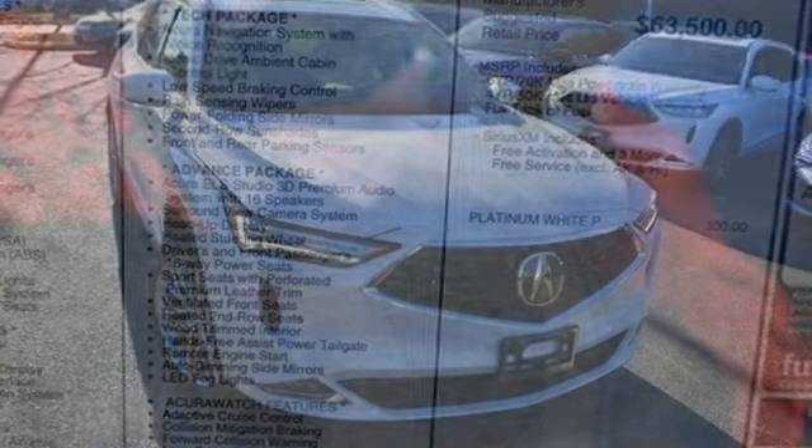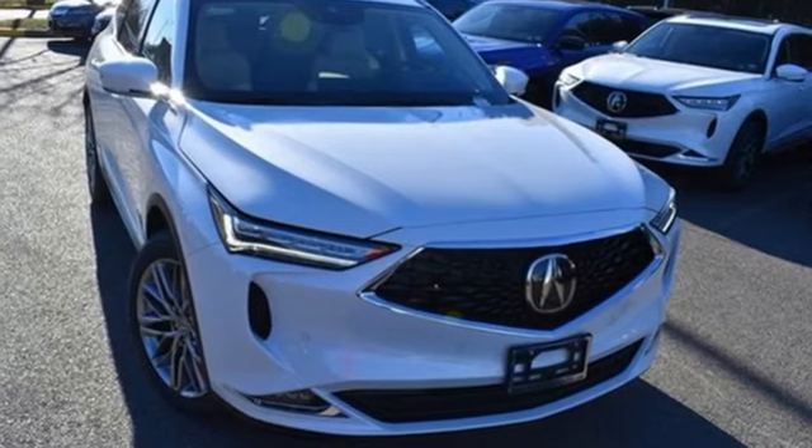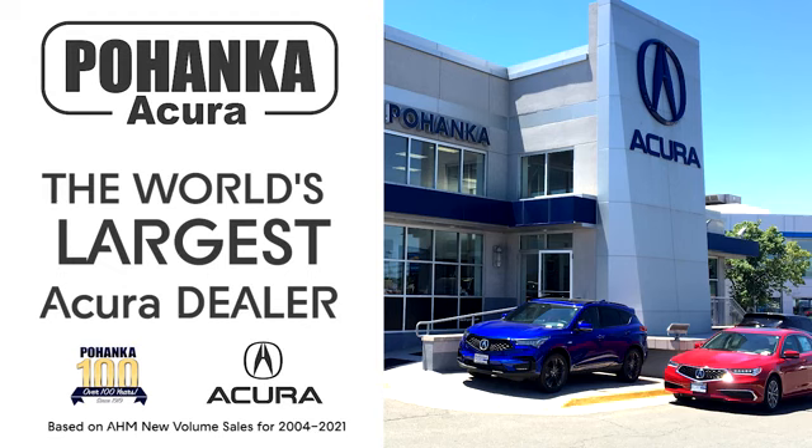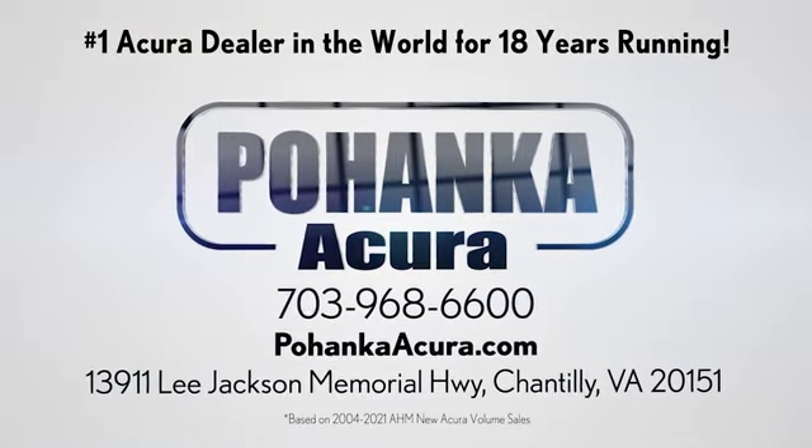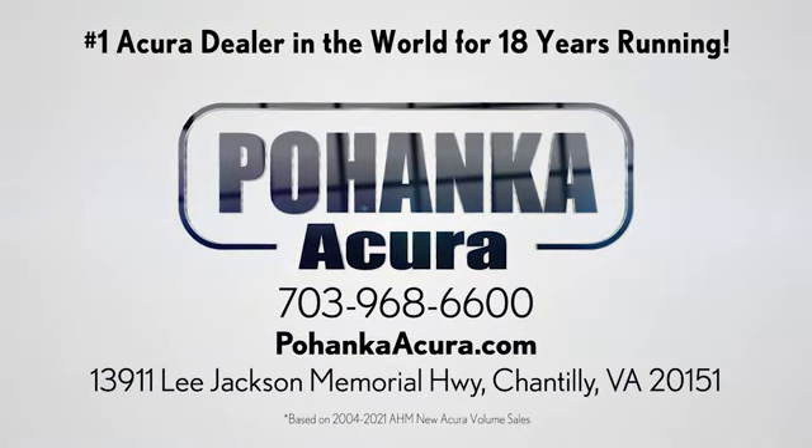Acura has a legacy of innovation, a legacy that continues here. Take it for a test drive today. Bojenka Acura is a great place to buy a car. We're conveniently located on Lee Jackson Memorial Highway in Chantilly.